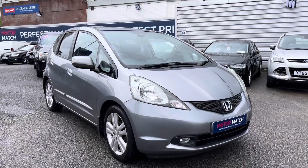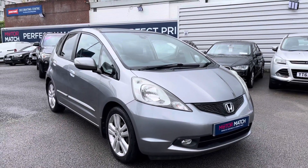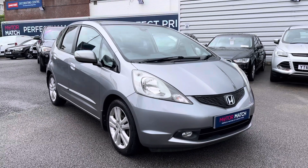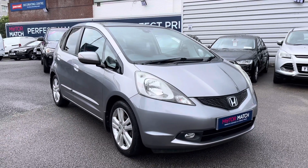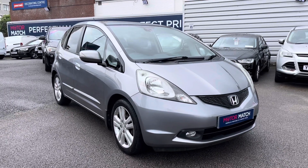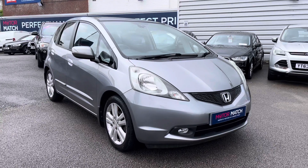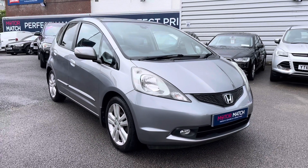Hello and welcome to Motor Match Stockport. My name's Daniel and I'm pleased to present you with this lovely Honda Jazz EX. This vehicle has currently done 47,635 miles and it's had one previous owner from new. It's finished in the colour Storm Silver and if you'd like more information please give us a call on 0161 885 0358.